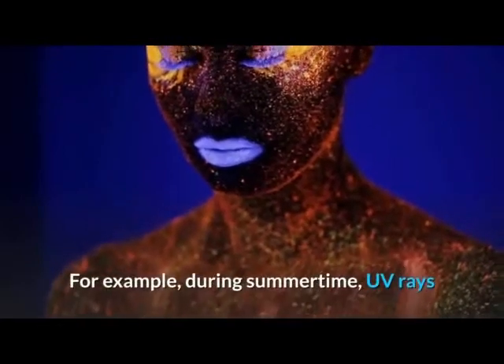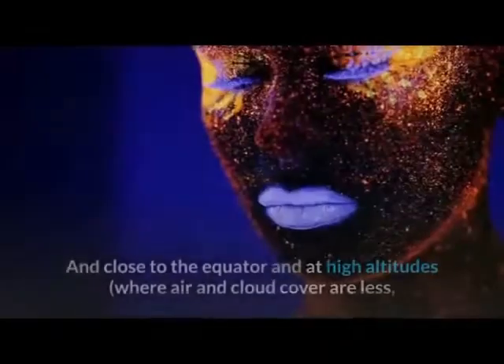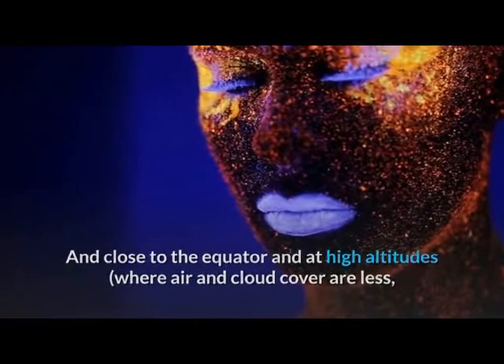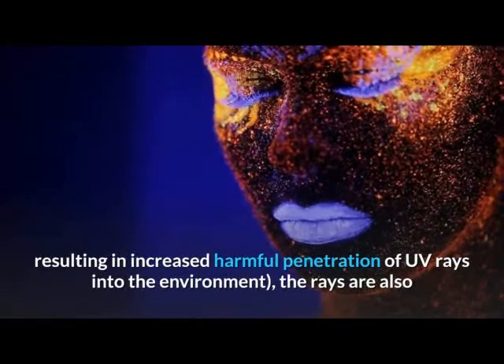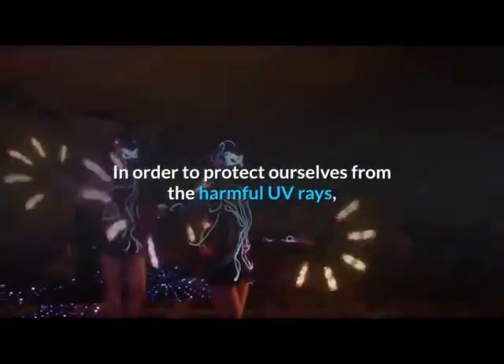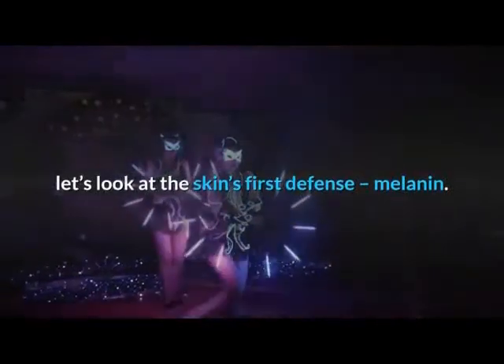For example, during summertime UV rays are at their strongest between 10 AM and 4 PM. The rays are strongest close to the equator and at high altitudes where air and cloud cover are less, resulting in increased harmful penetration of UV rays into the environment. In order to protect ourselves from harmful UV rays, let's look at the skin's first defense: melanin.